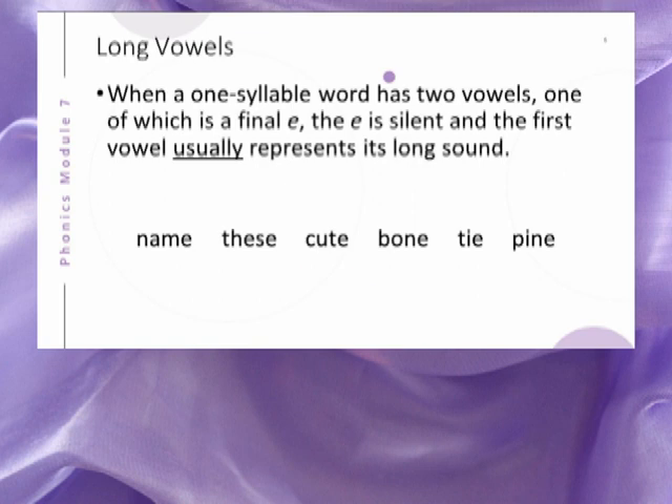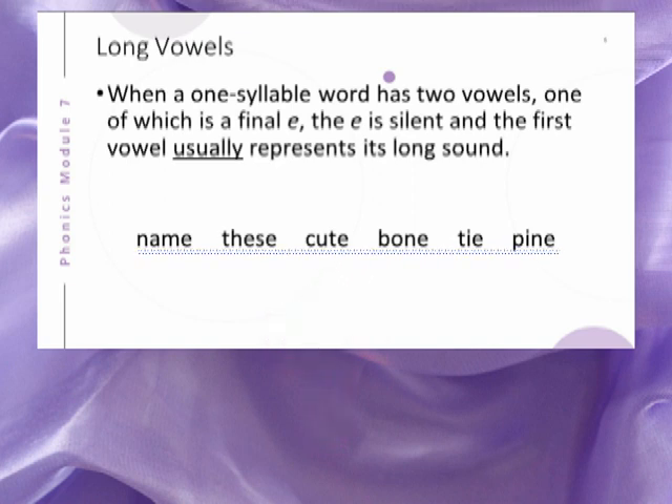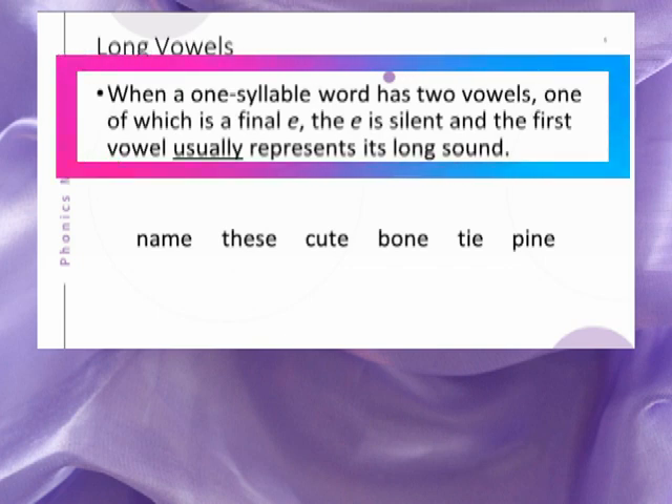Study the words pictured here. There are many one-syllable words with two vowels in which the E is the second vowel, as well as the final letter of the word. We can make a generalization concerning these words. When a one-syllable word has two vowels, one of which is a final E, the E is silent and the first vowel usually represents its long sound.